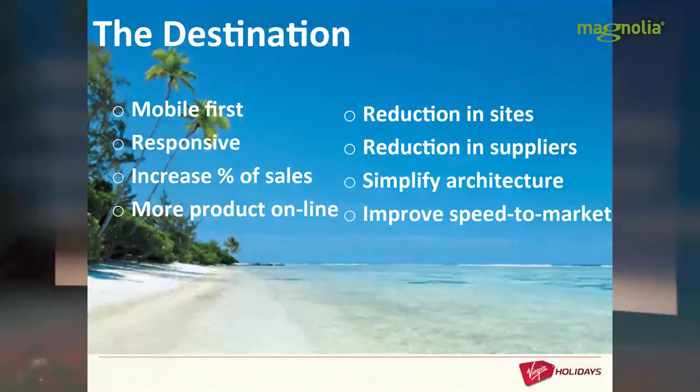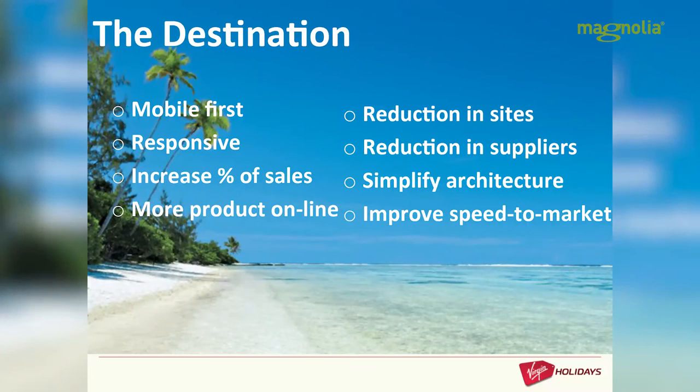A big win will be if we can get self-service capability for our business users. They want to be able to make changes themselves without IT involvement, release things very quickly, give them the tools to do their jobs, and launch products much more quickly.